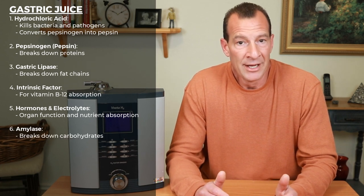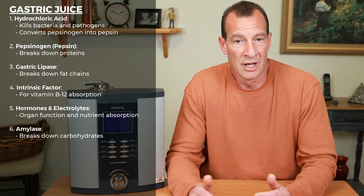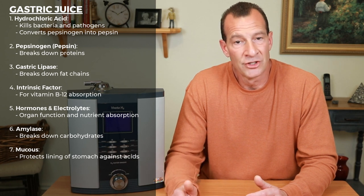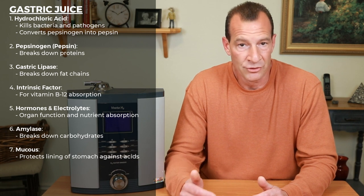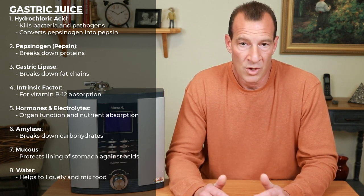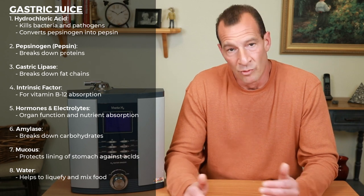Next, we have amylase — an enzyme found primarily in saliva where it acts to break down carbohydrates. It's found in the stomach because you swallow saliva when you swallow your food. Next, we have mucus, which is produced by cells in the mouth, esophagus, and stomach, and is responsible for easing the passage of food through the gastrointestinal tract and protecting the lining of the stomach from being attacked by its own acids. And lastly, gastric juice contains water. Water does not affect the pH of the stomach, but it helps provide enough liquidity that the food, enzymes, and acids can readily mix together. Some of the enzymes needed for digestion also require water in order to function.